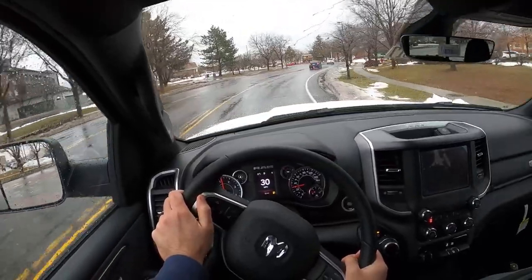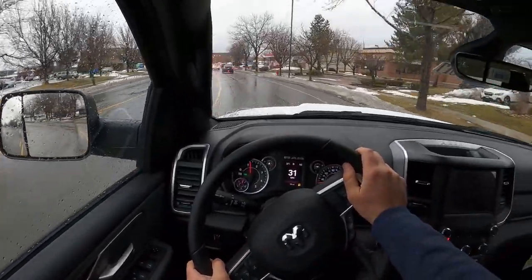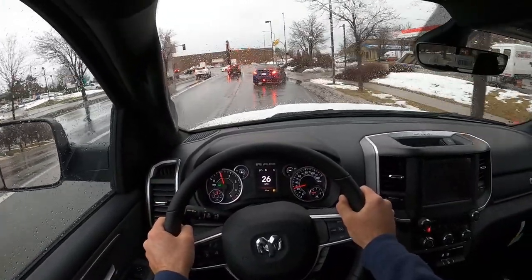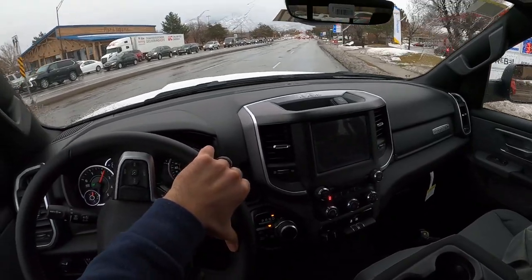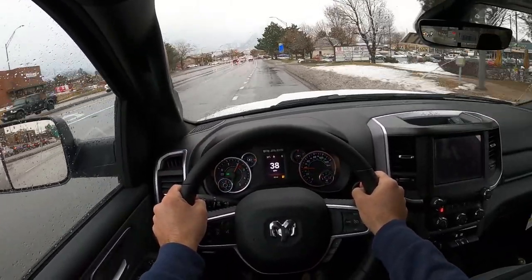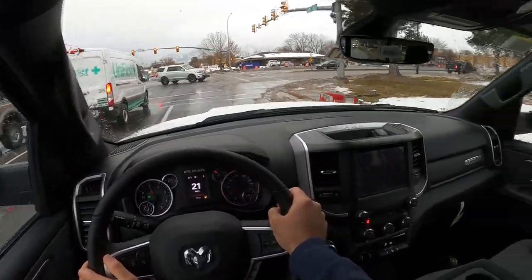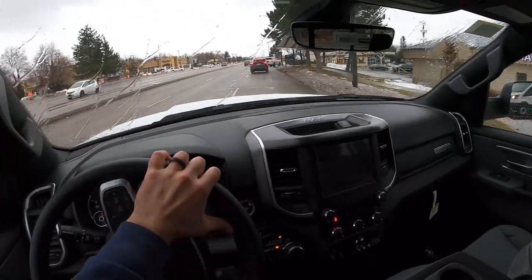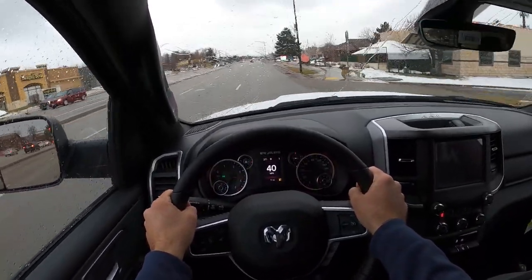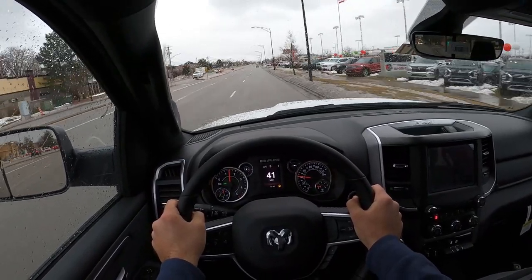Let's get our acceleration. We've got to wait for this Venza first — okay, now we can go. It is so torquey! It's not as quick as a truck with a 5.7 Hemi, but the torque is just great. I've said torque like 50 times in this video — start taking shots!